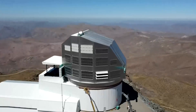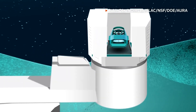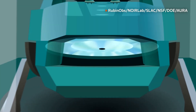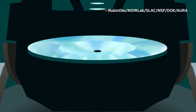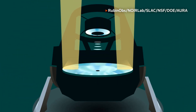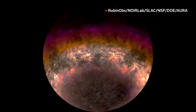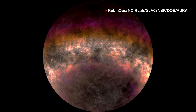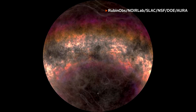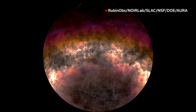Located on the Cerro Pachon, a mountain in the Coquimbo region of Chile, the Rubin Observatory boasts super-light sensitivity, the widest-angle lens capable of capturing a huge swathe of the sky, and the fastest-moving mount for a telescope this size. These features enable the observatory to scan the night sky with unprecedented speed and detail, creating a time-lapse that can spot movement or differences in brightness in faraway galaxies.